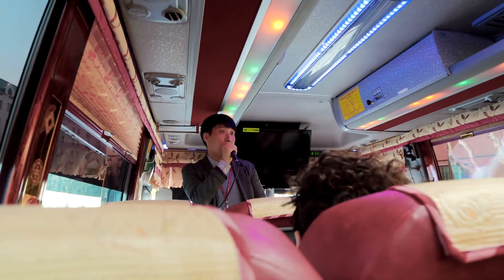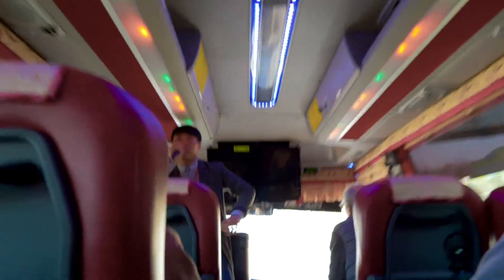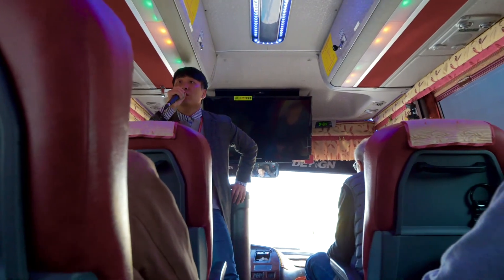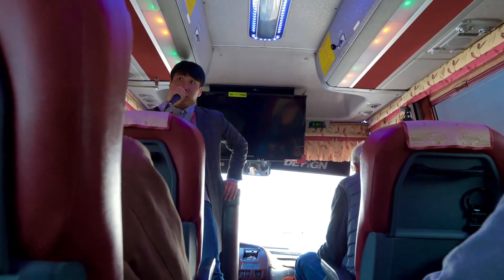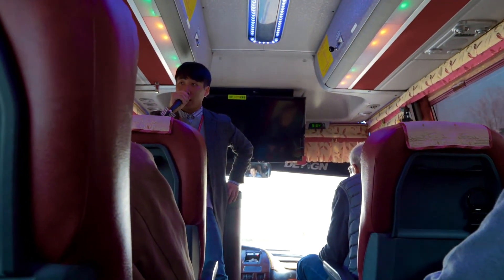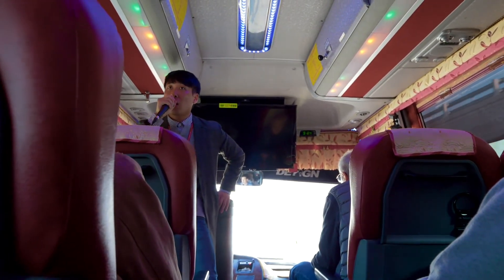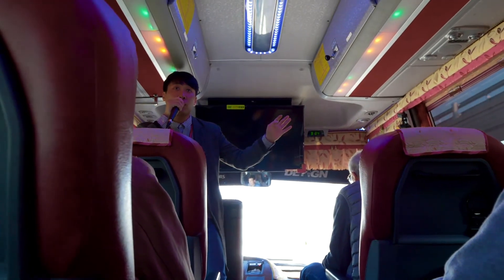We need our actual passport — copies are not allowed. The itinerary for today: first is the Dorasan station, which is the international station. Second is the Dorasan observatory. And the last one is the third infiltration tunnel made by North Korea. Then on the way back to Seoul, we're going to visit the Imjin River area. That is the whole itinerary of today.